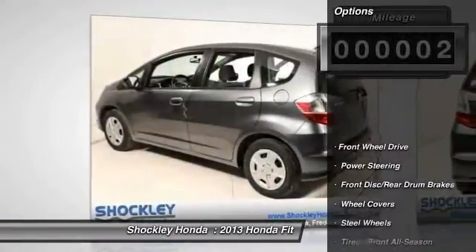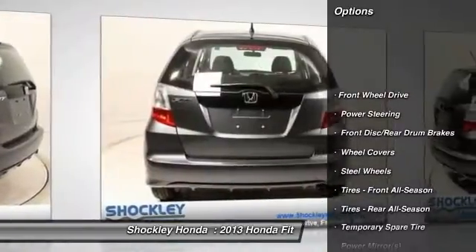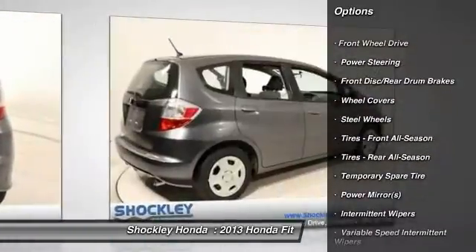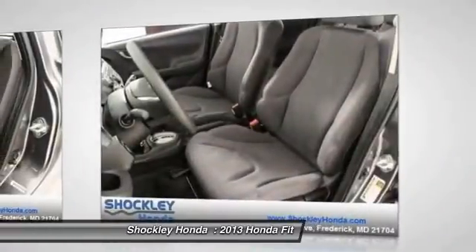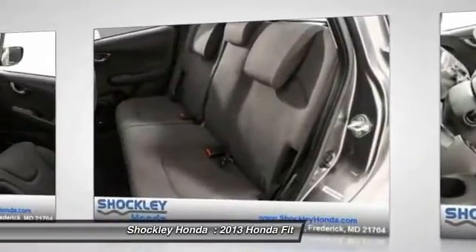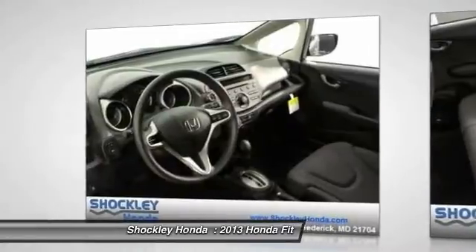Here are some of this vehicle's great options: traction control, stability control, anti-lock braking system, air conditioning, power steering, adjustable steering wheel, keyless entry, cruise control, front wheel drive, and rear defrost.